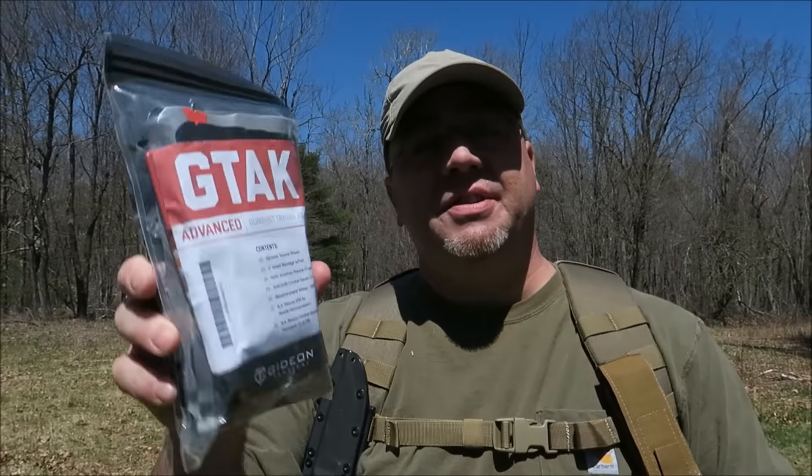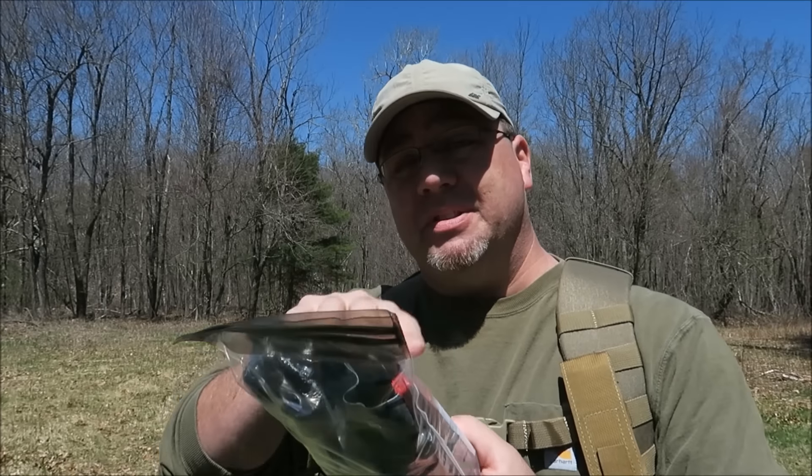How are you doing everybody? Tim here from the Tactical Defender, and today I have with me from GideonTactical.com the G-TAC — the Gunshot Trauma Aid Kit. This particular kit is the Advanced version. They have three versions: the Basic, Intermediate, and the Advanced.